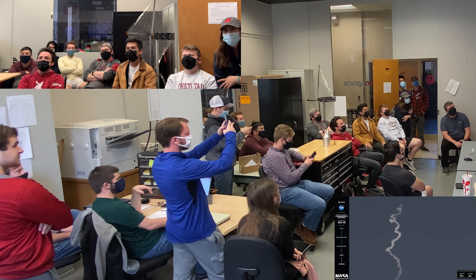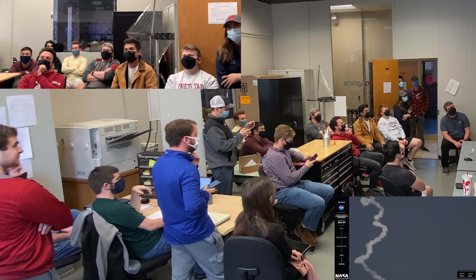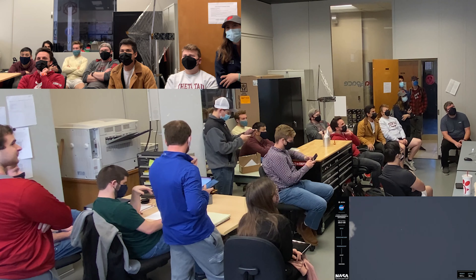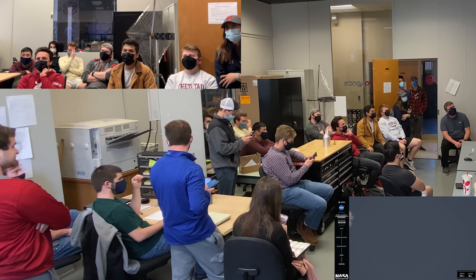Look at that — it's a beautiful spec. I guess they don't have the onboard video running. We'll be looking for MECO, or main engine cutoff, at T plus 2 minutes and 50 seconds. 50 seconds to MECO.